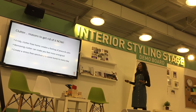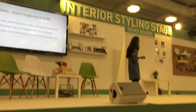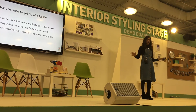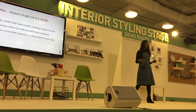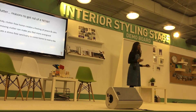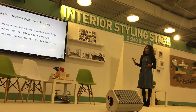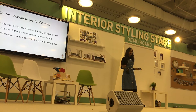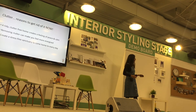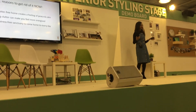So, clutter — reasons to get rid of it now. A tidy, clutter-free home creates a feeling of peace and calm. A good example of this is when you go to a hotel and there's no stuff, no junk — it's just got an inviting bed, the surfaces are clean, and it feels very inviting and relaxing. That's the feeling we want to create inside our own homes. We shouldn't be going to a hotel to feel relaxed; we should create that relaxed feeling at home. Removing clutter can not only make you feel calm, but also energized. When my house is nice and tidy on a Saturday morning, I wake up and it makes me feel like I can do anything with my day.